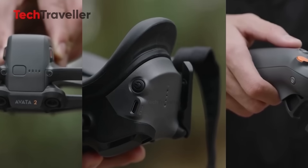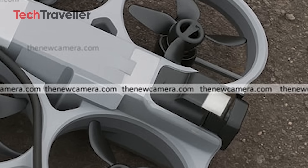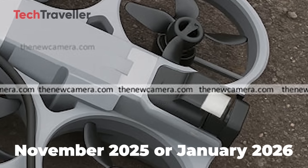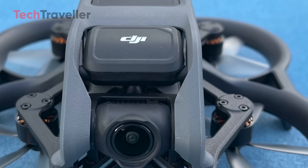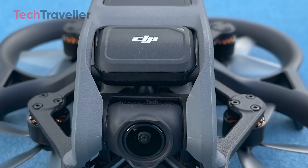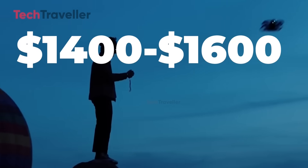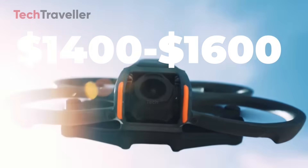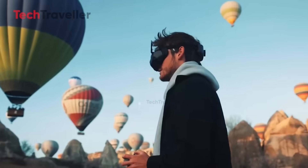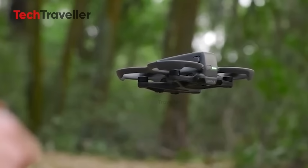And about that release date — DJI's pattern hints at something big dropping between November 2025 and January 2026, just a few months away. The pricing is still under wraps, but insiders say it'll land in the premium zone, likely around $1,400 to $1,600 for the base kit. It's not cheap, but if DJI delivers everything these leaks promise, it might just be worth every penny.